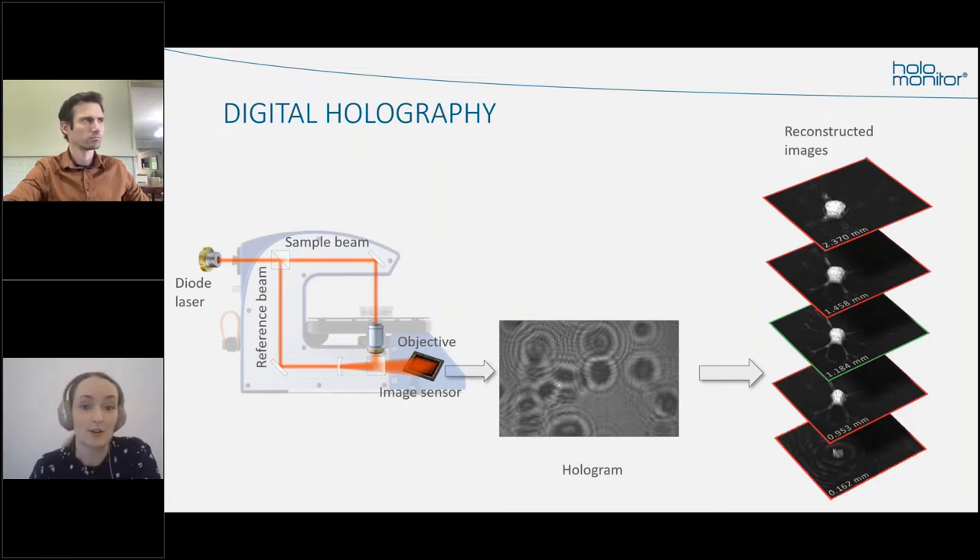HoloMonitor is based on digital holography. A low-power laser goes into the back of the system and is split into two beams: a reference beam and a sample beam that passes through the cell sample. When it goes through the sample it doesn't affect it in any way, but it causes a light phase shift, which is what we are quantifying. When the light passes through the cells and meets again with the reference beam, a hologram is created — that is our base data. With the computer and software, we can reconstruct those cell images digitally. That's why it's called digital holography.